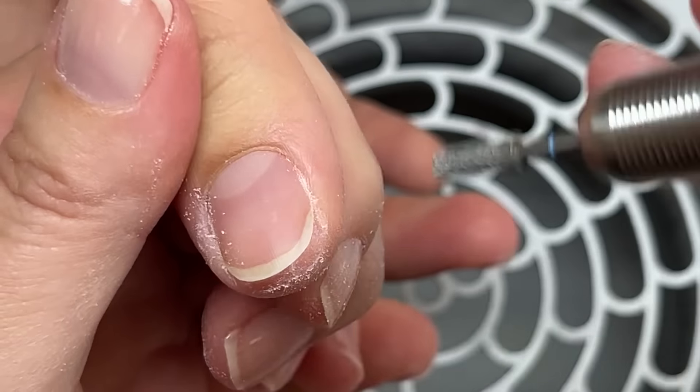If you're using a cuticle remover, I would definitely skip the nail that has the issue around the skin fold — you don't want to irritate it further. Cuticle removers can be irritating to the skin, especially when applied incorrectly over the skin. So I would skip it.